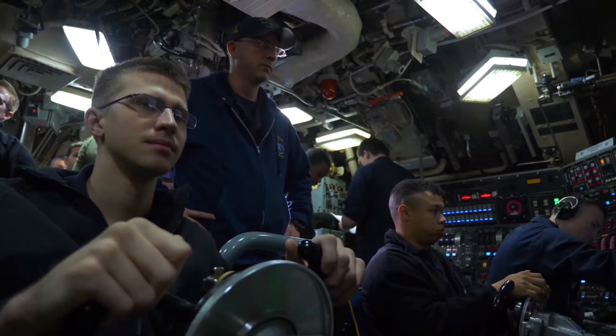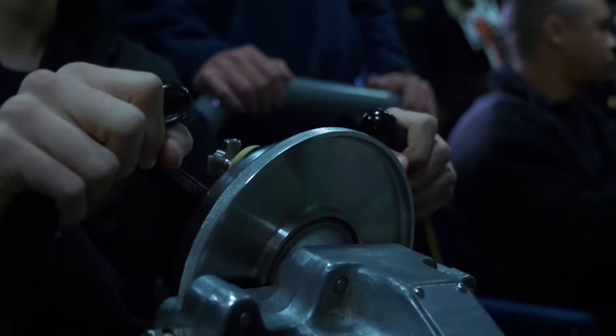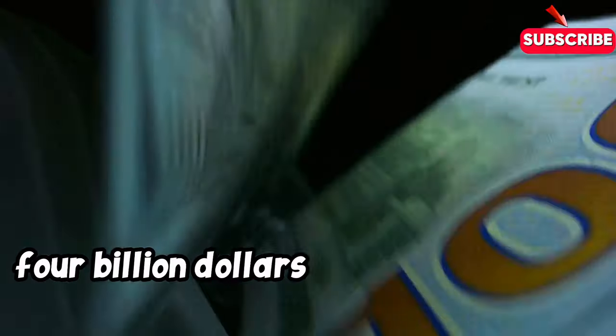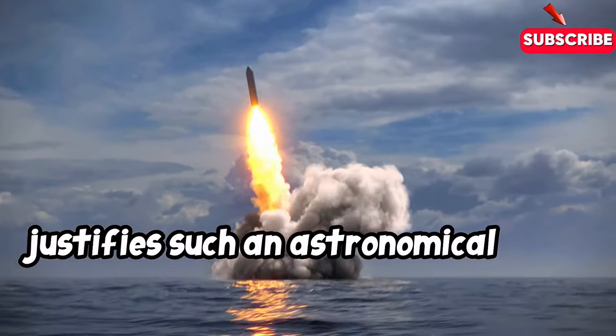Prepare to have your mind blown. Did you know that America's most advanced nuclear submarine costs a staggering $4 billion? That's right, $4 billion for a single vessel. Now imagine the might of a weapons system that justifies such an astronomical price tag.